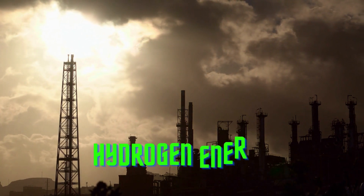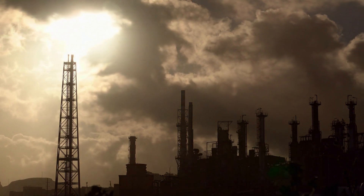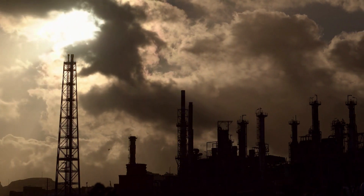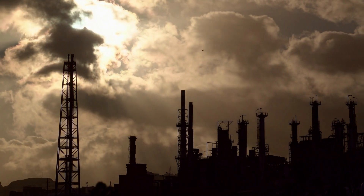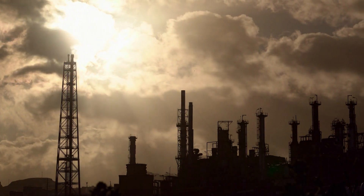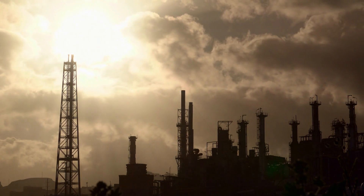Eight, hydrogen energy. Hydrogen energy is generated by using hydrogen as a fuel source. Hydrogen is a clean and renewable fuel that can be used to generate electricity or power vehicles. Hydrogen energy is a promising source of energy that has the potential to replace fossil fuels in the future.